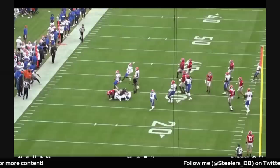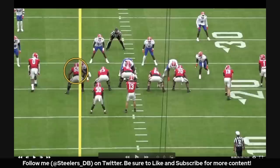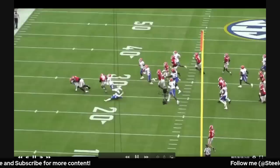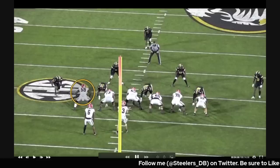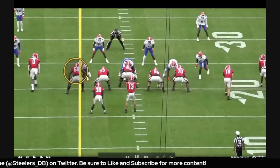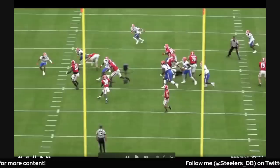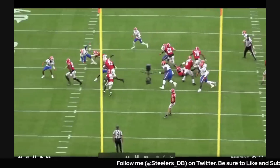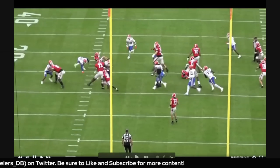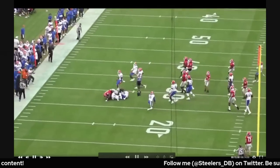Broderick Jones: six-foot-five, 311 pounds, 34 and three-quarters inch arms — this is the prototype left tackle build for the modern NFL. He had a sub-five second 40-yard dash, a 1.74 ten-yard split, 30-inch vertical, 108-inch broad jump. This dude is a crazy athlete, and Georgia weaponized his athleticism by using him as a puller and getting him out on the perimeter in space.